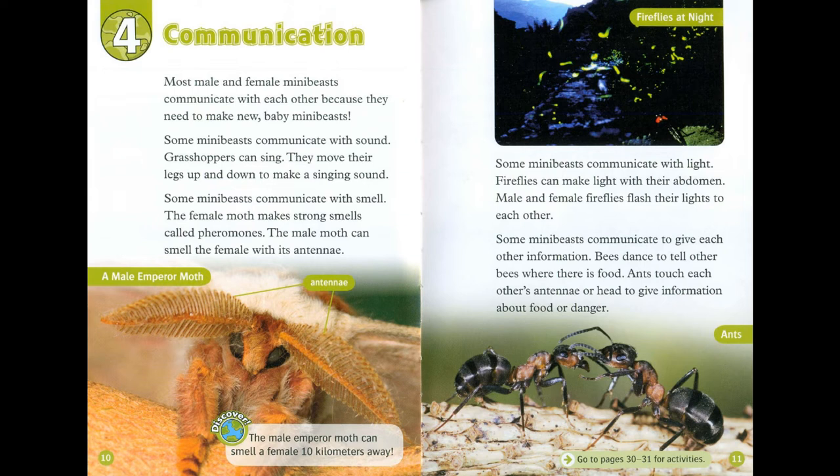Some mini-beasts communicate with light. Fireflies can make light with their abdomen. Male and female fireflies flash their lights to each other. Some mini-beasts communicate to give each other information. Bees dance to tell other bees where there is food. Ants touch each other's antennae or head to give information about food or danger.